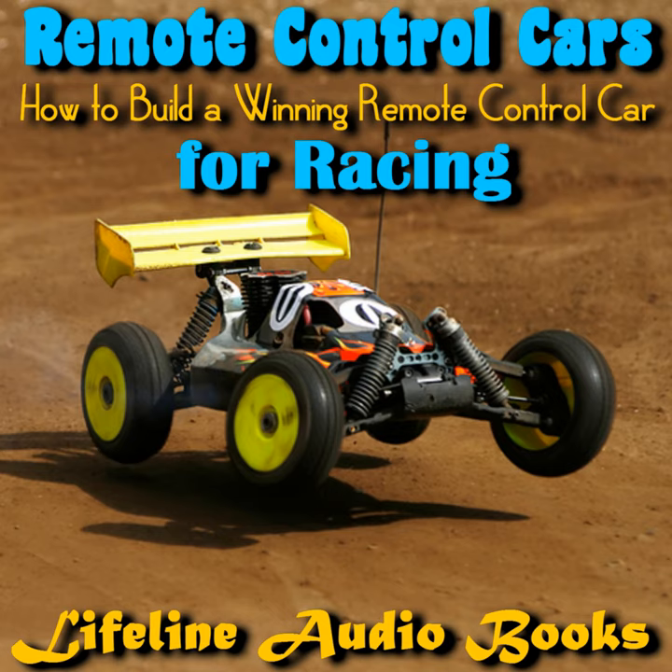Chapter 1: Getting Started. The History of Remote-Control Cars. Although remote-control cars are thought of as being completely modern toys, the first remote-control cars actually date back to the 1960s.